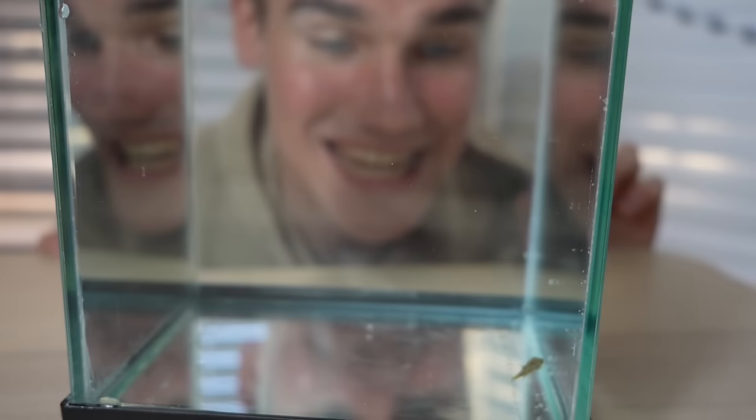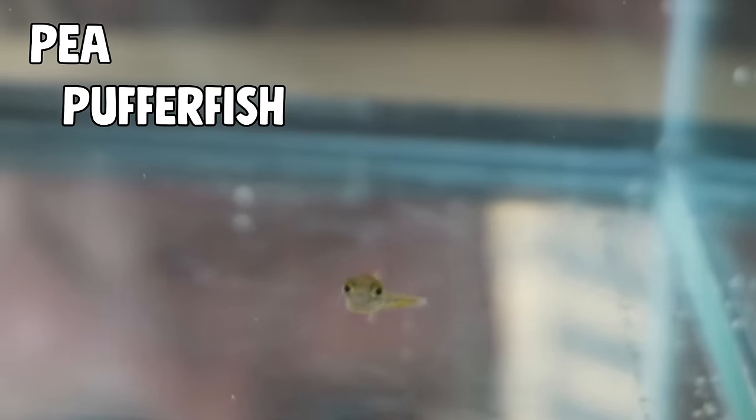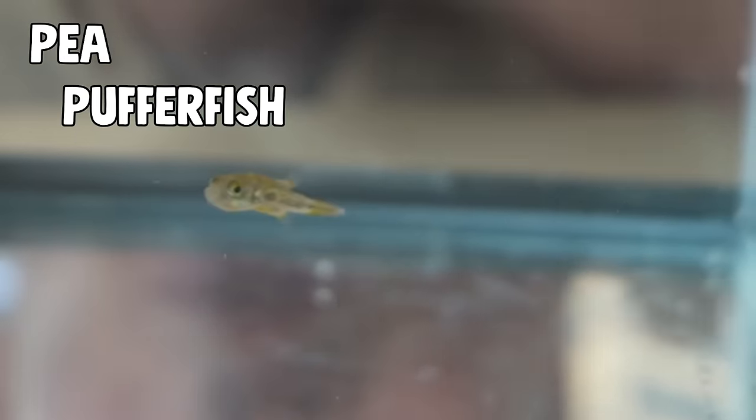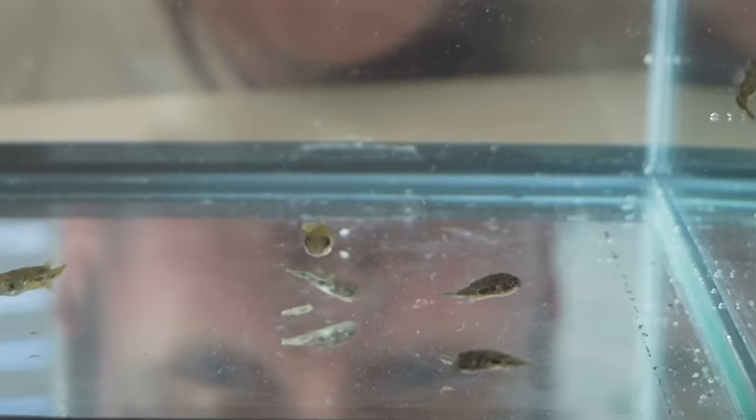In this little aquarium is an adorable little pea puffer fish — the smallest species of puffer fish in the world, getting its name from being barely the size of a green pea. And here is the rest of his family.